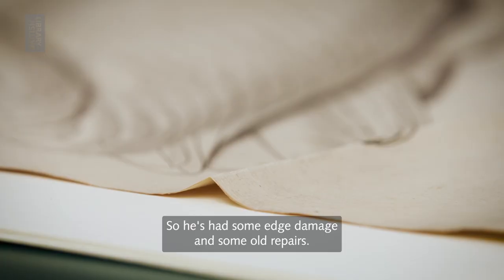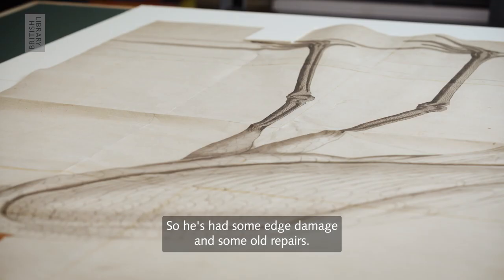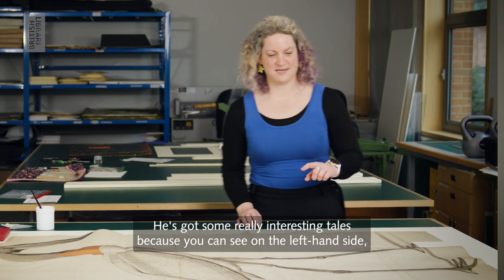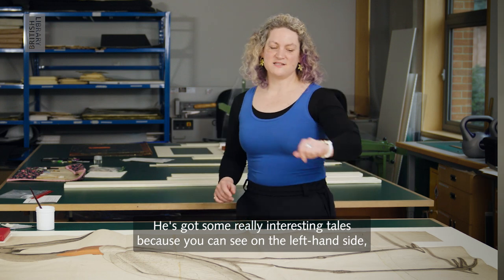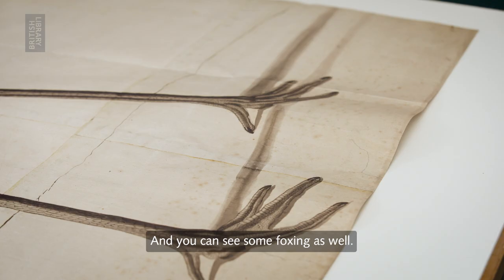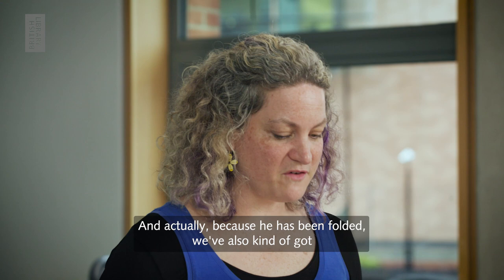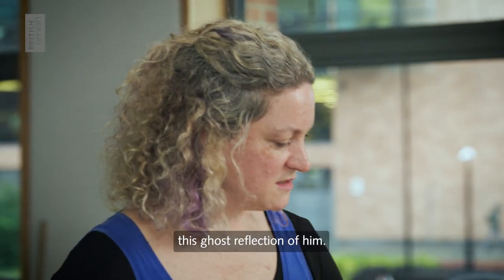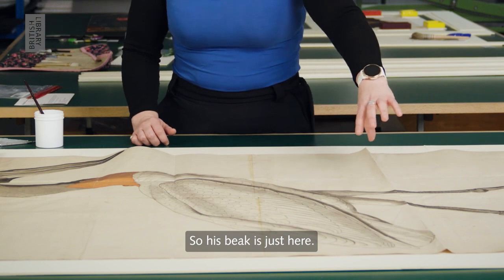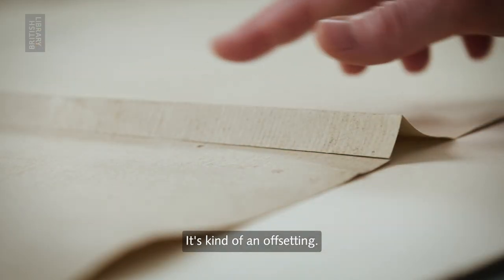He's had some edge damage and some old repairs. He's got some really interesting details because you can see on the left-hand side there's a big stain that appears somebody has tried to clean off, and you can see some foxing as well. And actually because he's been folded we've also got this ghost reflection of him — his beak is just here, it's kind of like an offsetting.